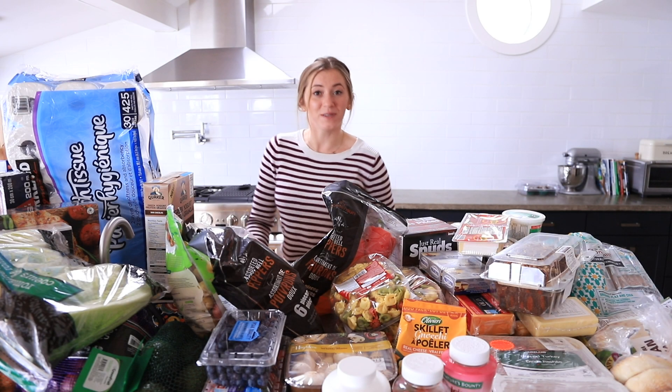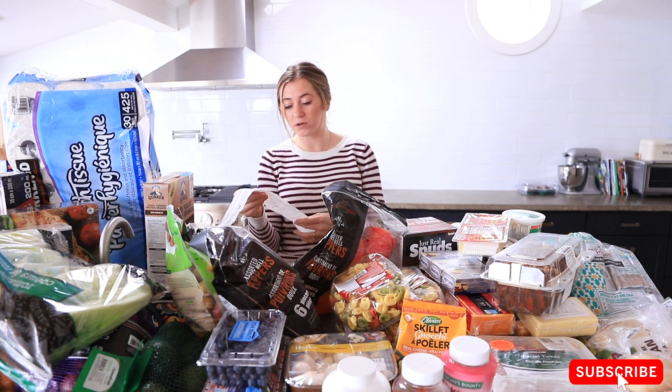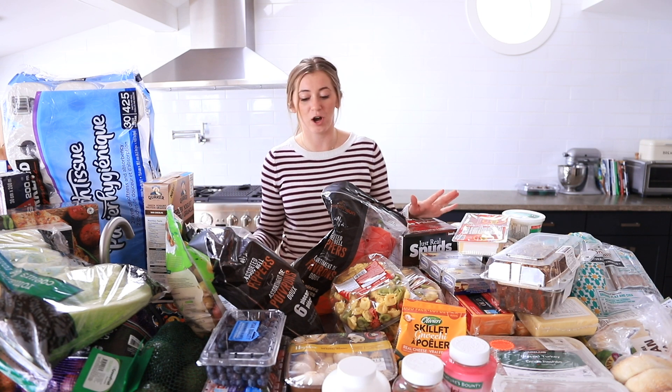Hello and welcome back to the AfterTap channel and welcome to another Costco haul. Today's grand total is just shy of $500, so I'm going to show you exactly what $500 can buy you at Costco.